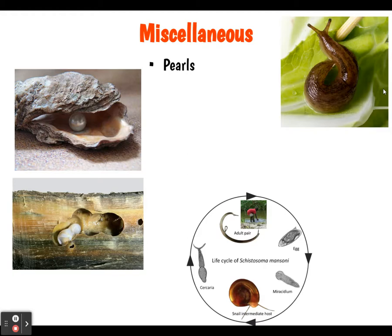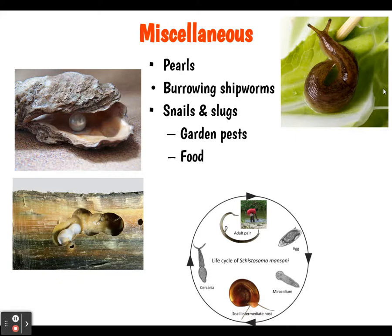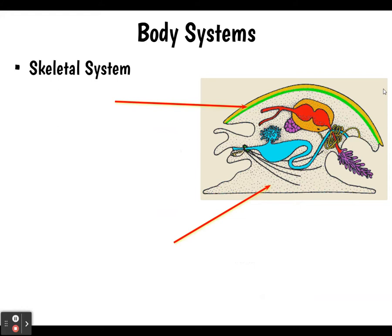Some miscellaneous facts: some mollusks have pearls, some are parasites or pests — they burrow in and destroy ships, like the burrowing shipworms. Snails and slugs can be garden pests, but they're also food. Some serve as intermediate hosts for parasites, as we learned in the last chapter.